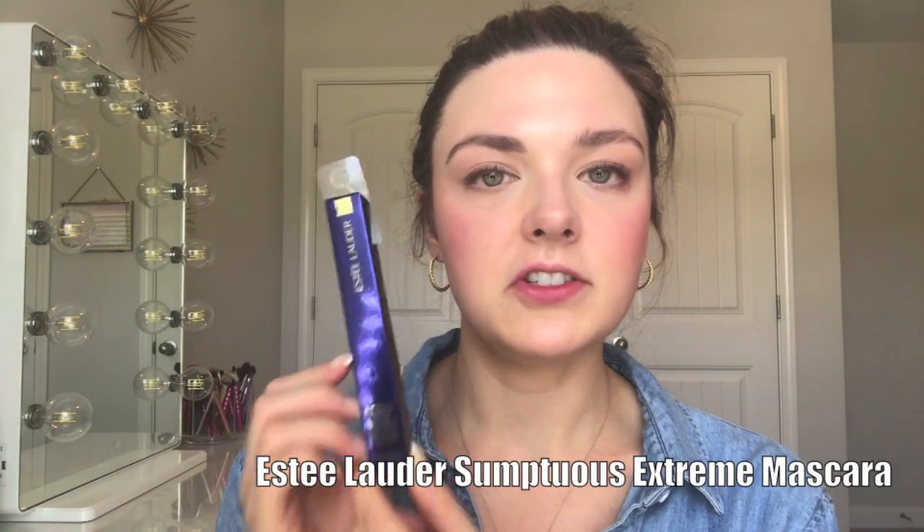I'm going to do some mascara — curl my lashes real quick with my Surratt eyelash curler, which did not come from TJ Maxx, but I wish it did. For mascara, I got the Estée Lauder Sumptuous Extreme Lash Multiplying Volume Mascara in Extreme Black. This was $14.99 — I'm going to look up the retail price. I haven't tried many products from Estée Lauder. This brush looks pretty nice — thick at the bottom and gets a little skinnier toward the top.